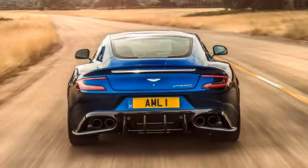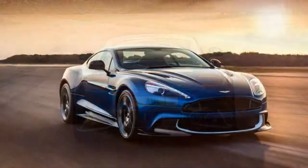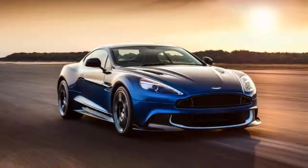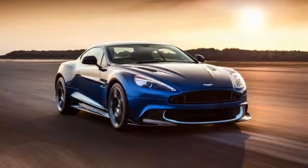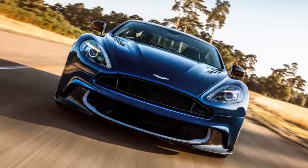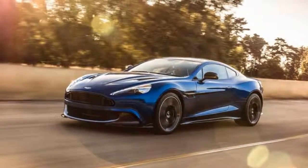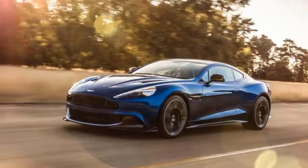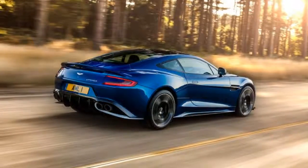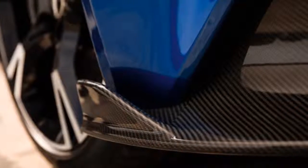Ferraris and Lamborghinis offer the ultimate in European performance, while Bentley and Rolls-Royce do the same with luxury. Aston Martin positions itself in the middle of these two approaches. With its 2018 Vanquish, its V12 engine delivers 580 horsepower and a stirring soundtrack, and its interior shows off Aston's artistry in combining leather, metal, and wood. This year is likely the last hurrah for the Vanquish, a car that represents the pinnacle of Aston Martin's lineup, at least from a pricing perspective.